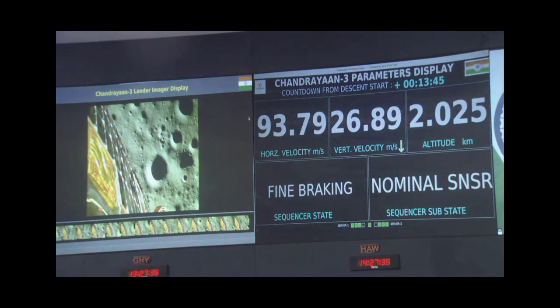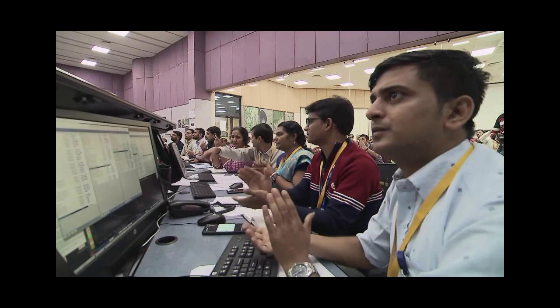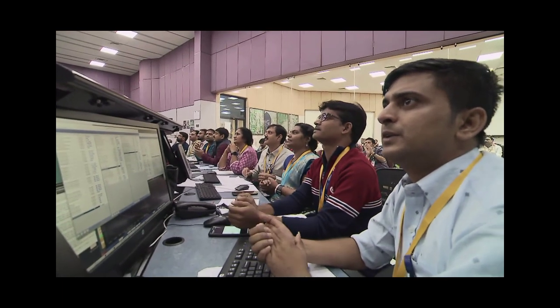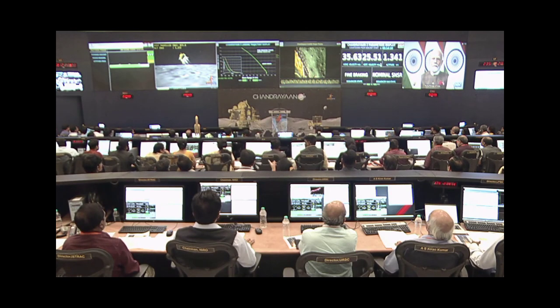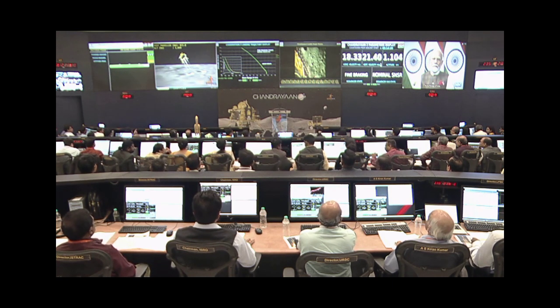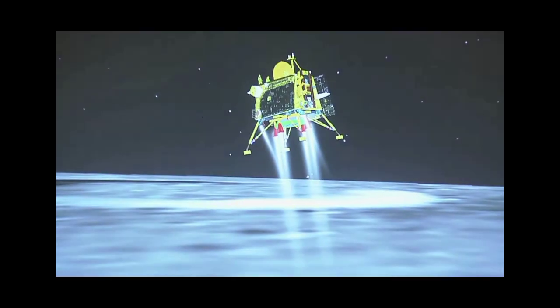We can see the lander. We are nearing the final phase of the power descent, which is going to be the vertical descent phase, also known as the local navigation phase.